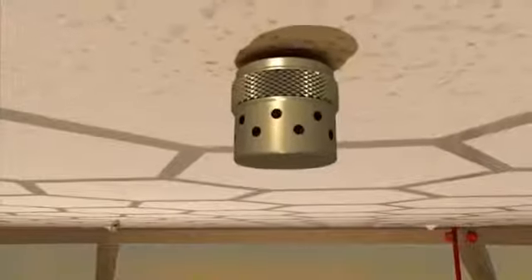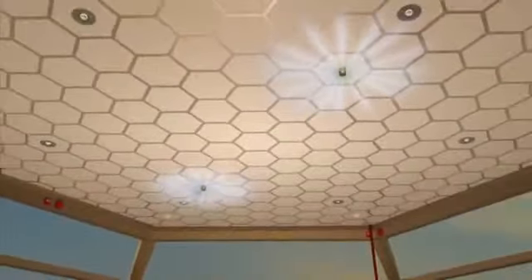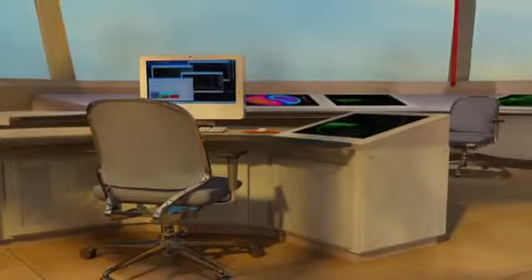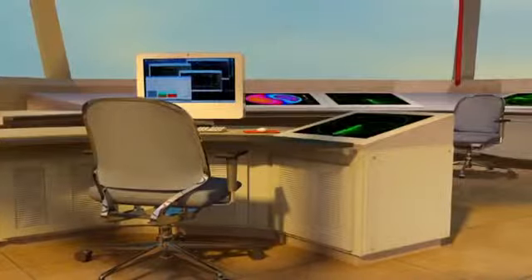The fire suppression fluid discharges through fixed nozzles, uniformly distributed in a 360 or 180 degree pattern, flooding the hazard area. As the agent fills the room, it quickly controls and suppresses the fire by heat absorption, protecting both lives and high-value assets.